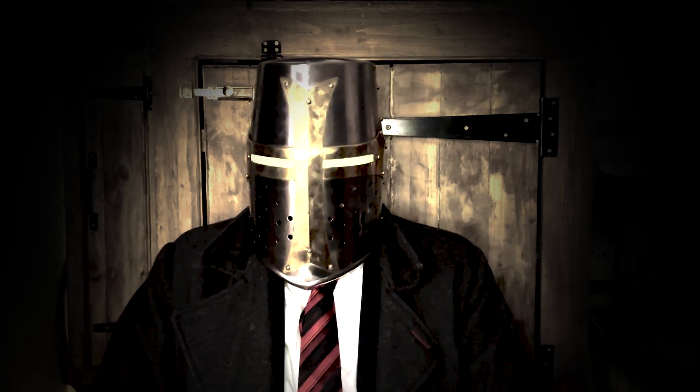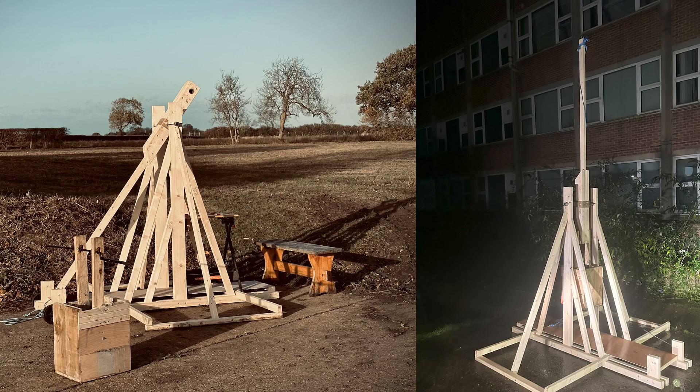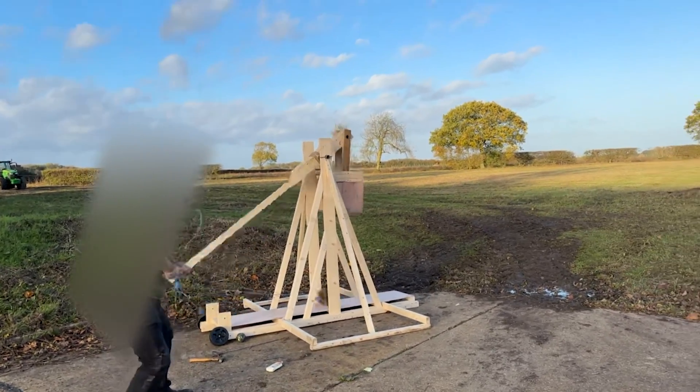But first, what is a trebuchet? Well, here's one I made earlier. I did build a trebuchet for the sole purpose of demonstrating it in this video. It had nothing to do with my long-standing childhood goal of one day owning one. Nothing at all.